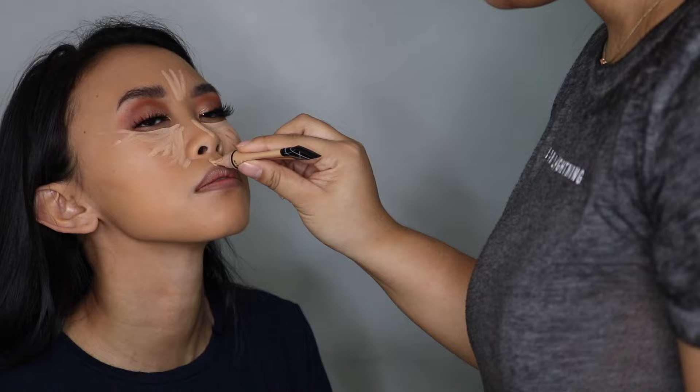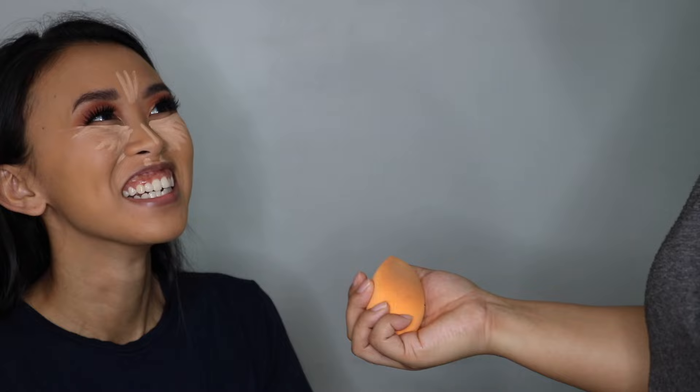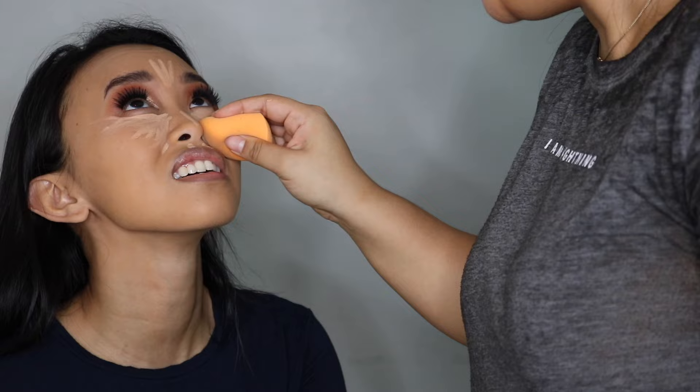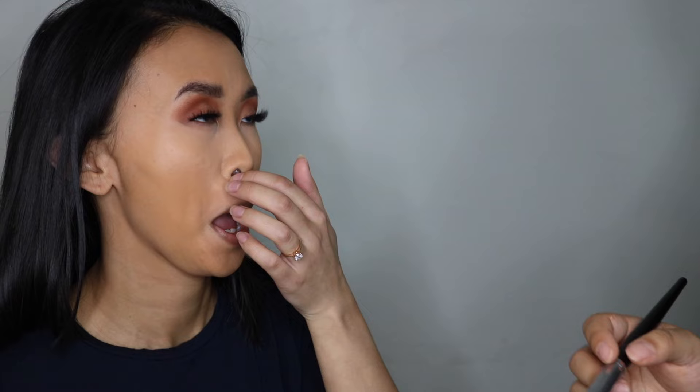I wish my mouth was less downturned. It just looks like I'm frowning all the time. It is really downturned — I just realized that. I know, people think I'm mad all the time because my mouth just goes... Look up. Using my Patrick Star and MAC setting powder.